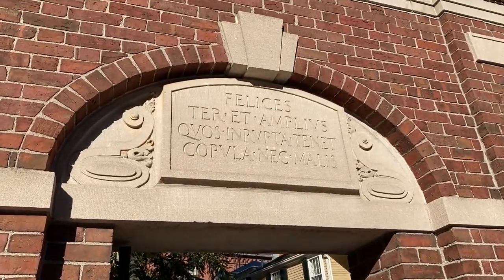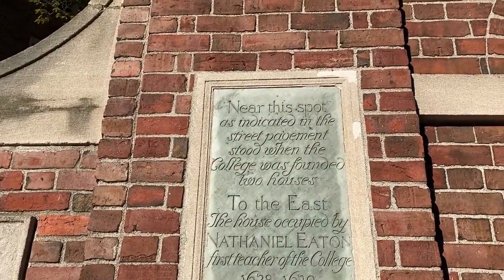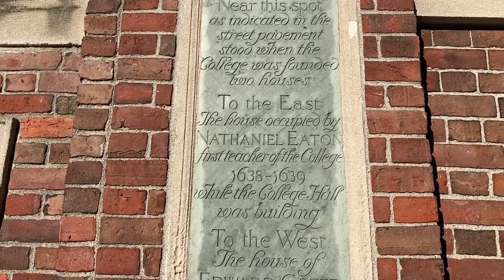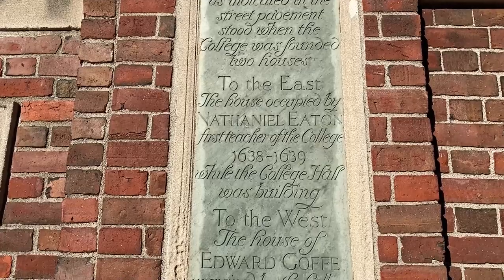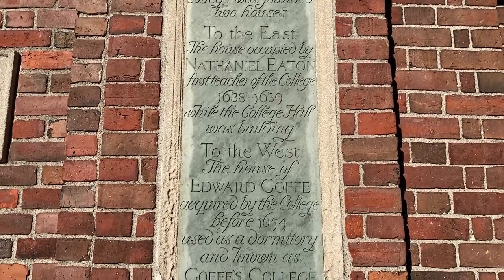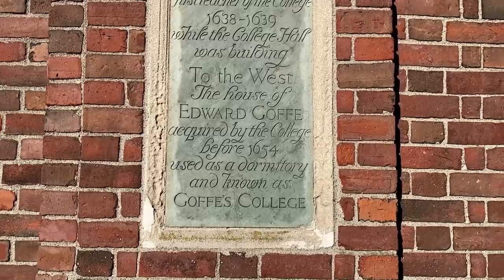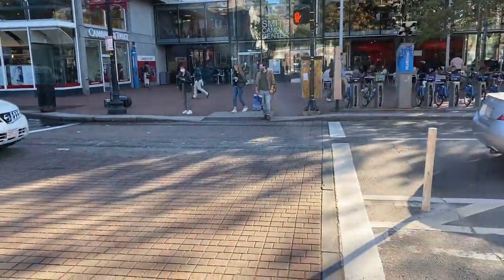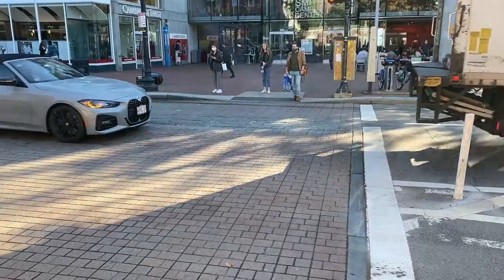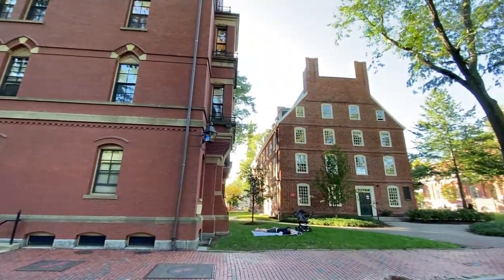Now we're going to take a wee look around Harvard University. Near this spot, as indicated in the street pavement, stood when the college was founded two houses to the east — the house occupied by Nathaniel Eaton, first teacher of the college — while the college hall was building to the west. Here we are in Harvard Yard.